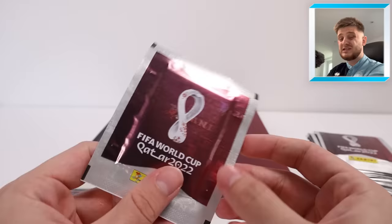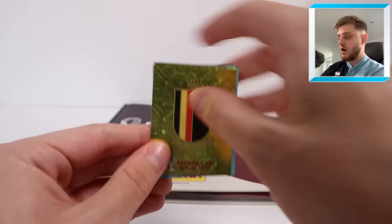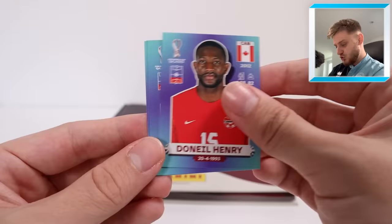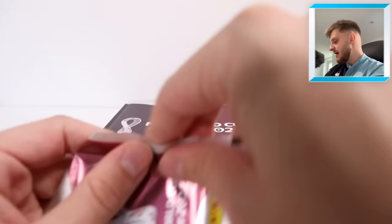Here we go — 30 packs to open, 90 stickers total, five stickers per pack. Hopefully we can find an extra sticker in here as well. We're starting off with the Belgium badge — it's a tease to start. We've got Doniel Henry, Ribos, Oliveira, and Matthuluthi for Tunisia. Already being teased in this pack opening.